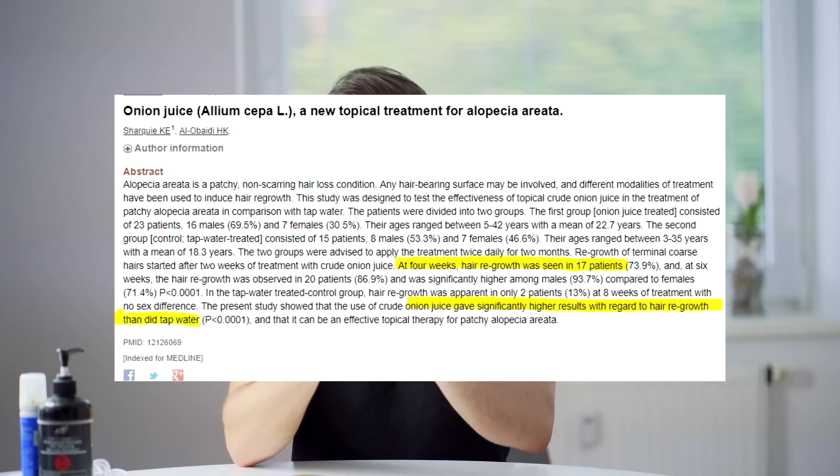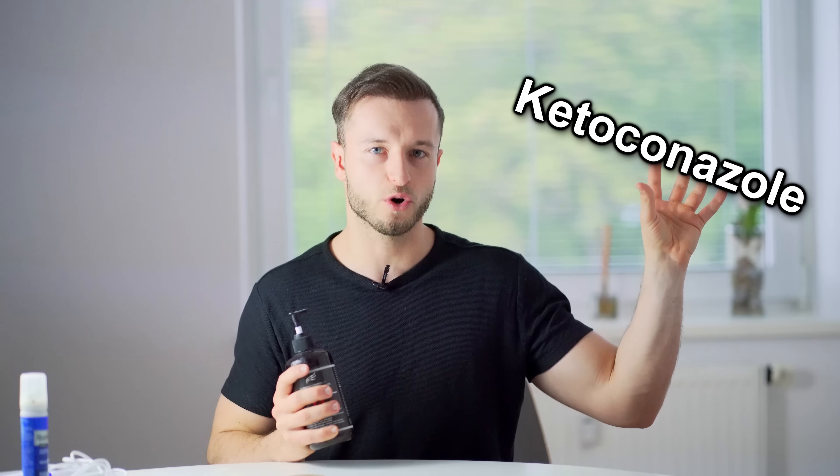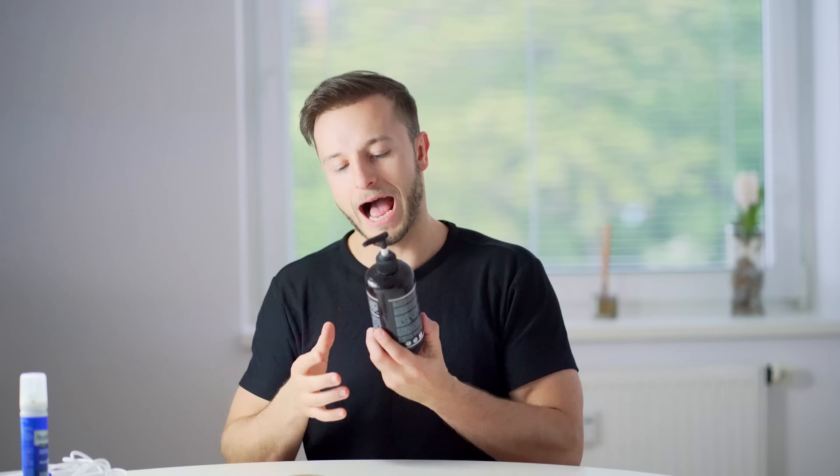Anti hair loss treatment number one is onion juice. I chose it as number one because it's inexpensive — you can grow it in your garden, squeeze it, juice it, and apply it on your thinning areas. Honestly I think it works better for women because as men we tend to have more aggressive types of hair loss. But if you have thinning hair in its earliest stage of miniaturization, onion juice can actually work — there are actual studies which confirm that onion extract can help people regrow hair. I would definitely add peppermint oil into the extract because it smells really bad, and peppermint makes it smell much better.